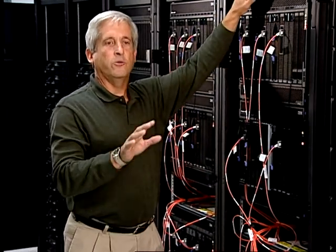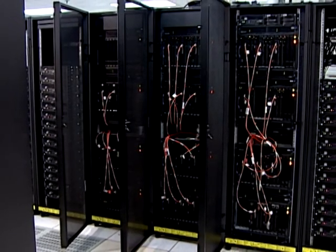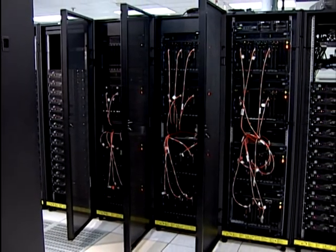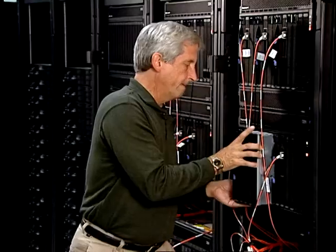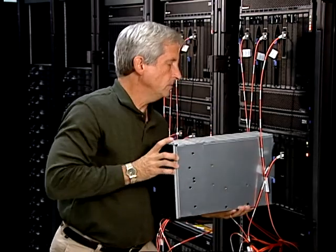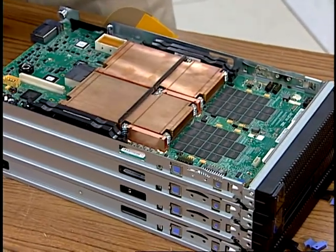A single rack holds the equivalent of a thousand of your PCs. When we construct the whole machine, there are 300 of these racks all put together. What's more interesting is that we have jointly put those AMD chips and the Cell Broadband Engines into the same package — into the same architecture — something that hasn't been done before.